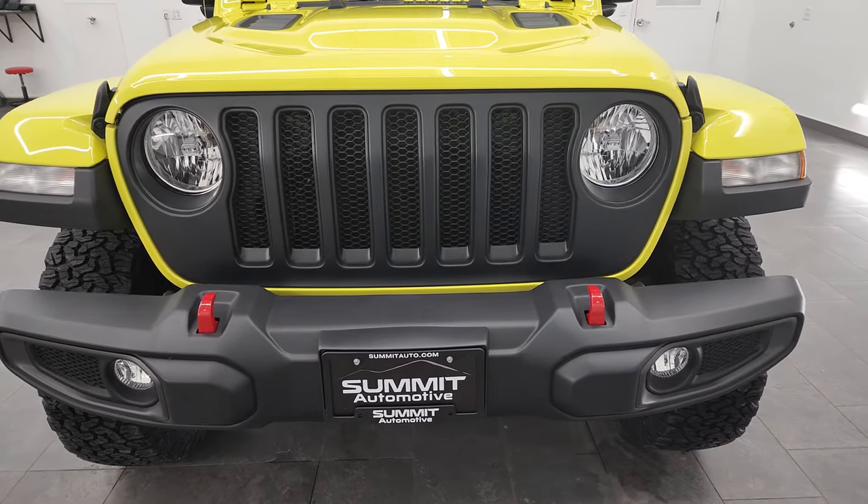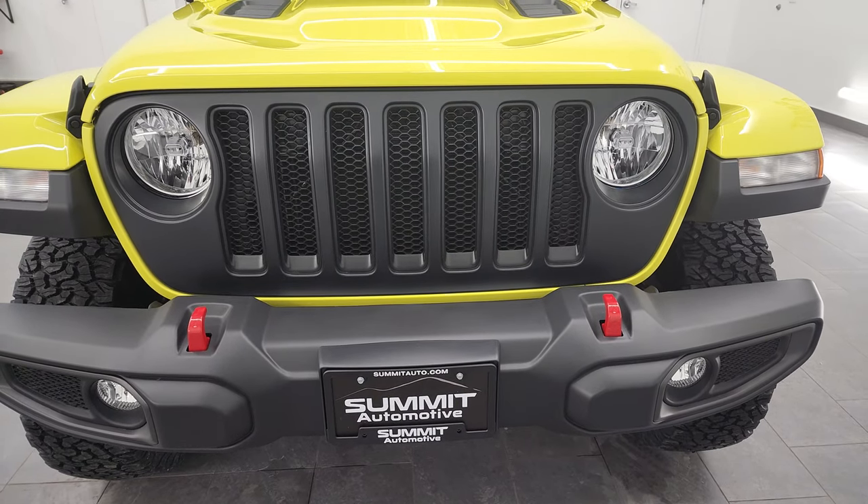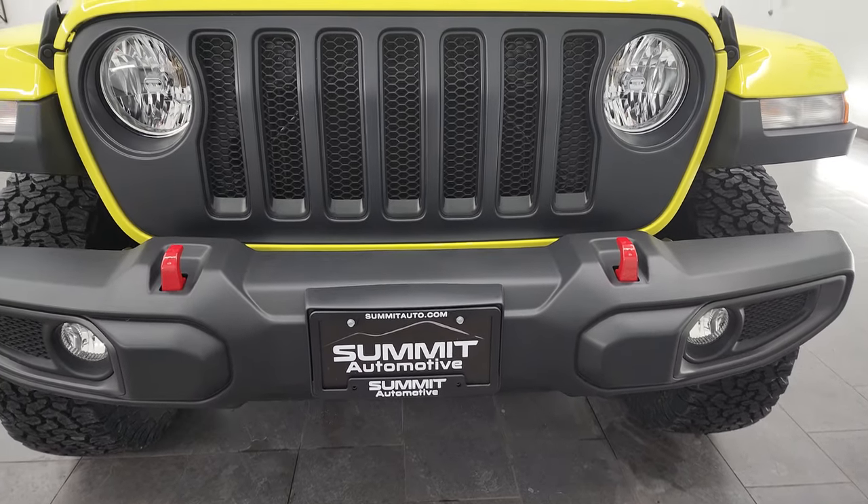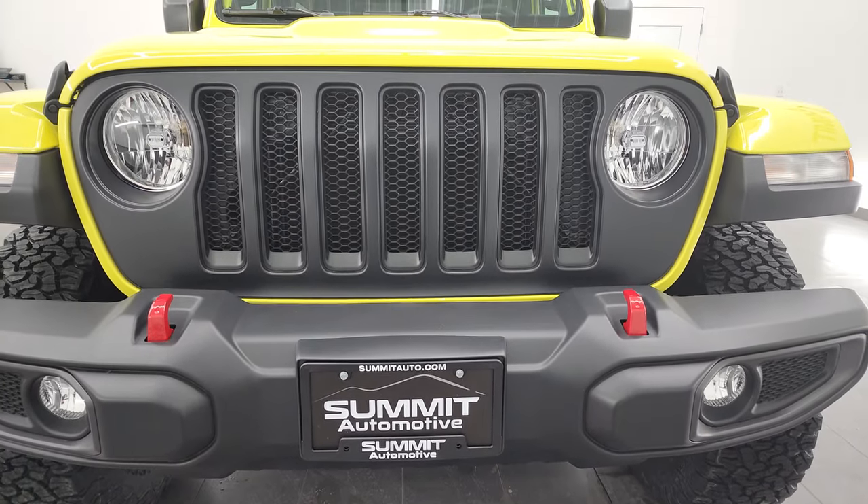So I'm going to go all the way around in this video, check out all the options inside, and we're going to check out the original window sticker and show you everything that has to do with this particular Wrangler.